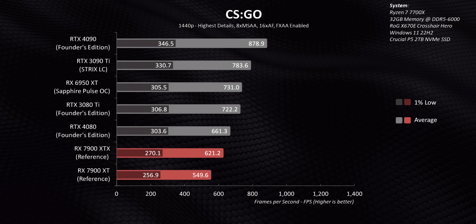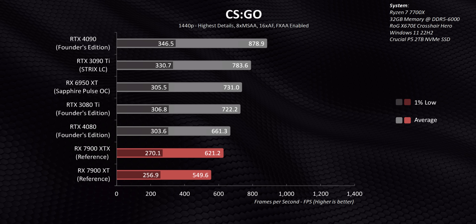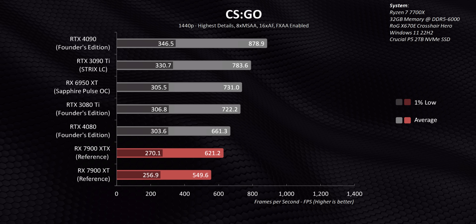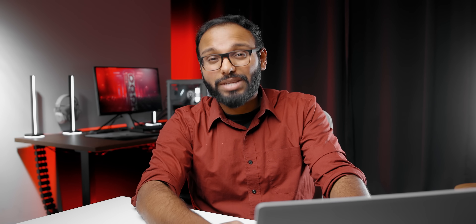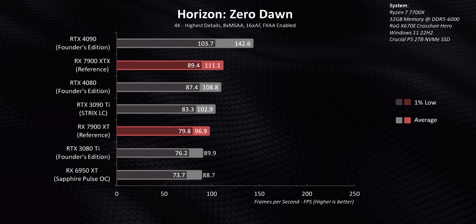We did run into one issue that also plagued the RTX 4080 — CS:GO just doesn't seem to like these new cards at all. It might have to do with driver overhead, but these are still massive frame rate numbers, so it's a minor loss for AMD. The way things stand right now, this is really bad news for Nvidia because the RTX 4080 is being destroyed in performance per dollar. They do tend to lead in performance per watt, if that's something you actually care about when buying a $1,000 GPU. At 4K, things show essentially the same story as 1440p, but both AMD cards tend to do a bit better compared to the RTX 4080 at this higher resolution.